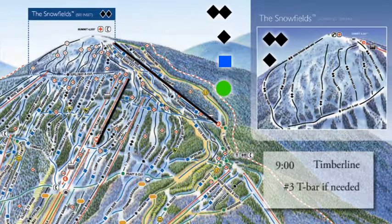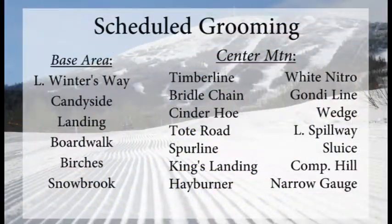Timberline, starting up at 9 o'clock, should be good to go on Monday. You may not have much of a view if we've got snow in the forecast, but it's still fun to ski all the way from the top to the bottom. You don't have to be an expert skier.